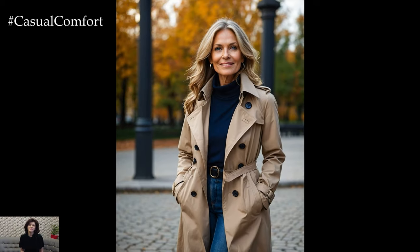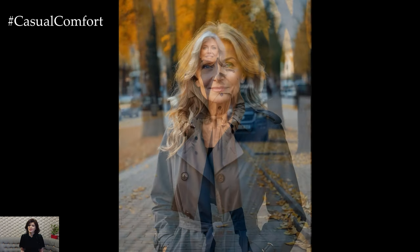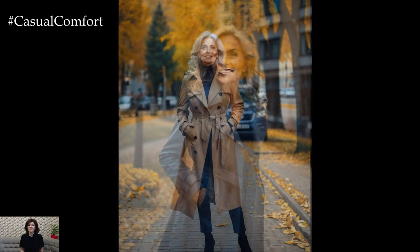A classic trench coat is a staple that every woman should have in her wardrobe, especially during the fall. It's versatile, elegant, and adds a touch of sophistication to any outfit. Opt for neutral colors like beige, camel, or navy to ensure it pairs well with everything from jeans to dresses. A well-fitted trench coat can highlight your silhouette, providing a flattering and streamlined look. For women over 50, choosing a trench with a belt can emphasize the waist and create a balanced figure.